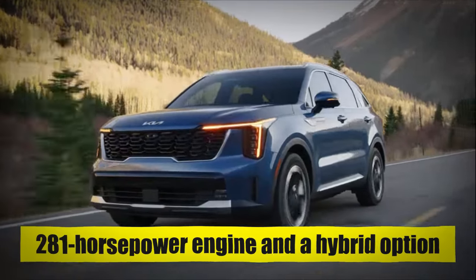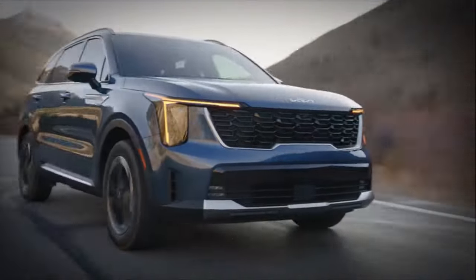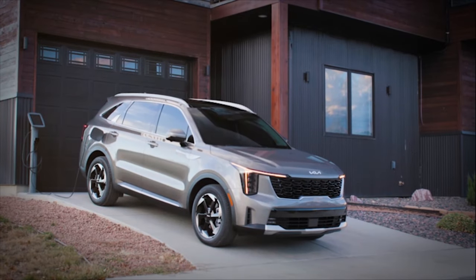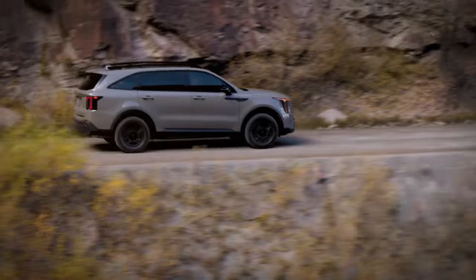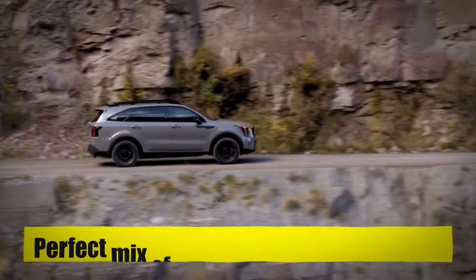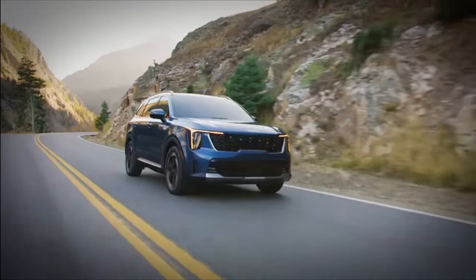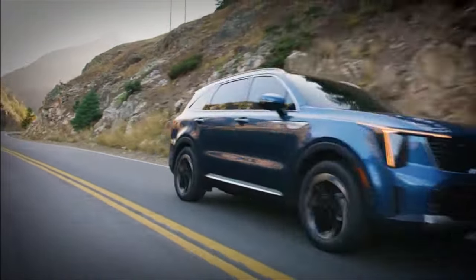With an impressive 281-horsepower engine and a hybrid option delivering 39 miles per gallon in the city, the 2024 Kia Sorento sets new standards. The Sorento redefines what an SUV can be with its perfect mix of strength and fuel economy. Keep watching to explore seven reasons why you should wait for the 2024 Kia Sorento.